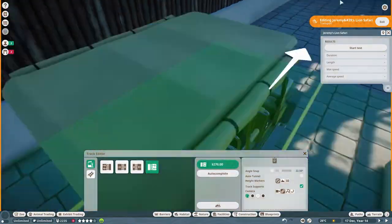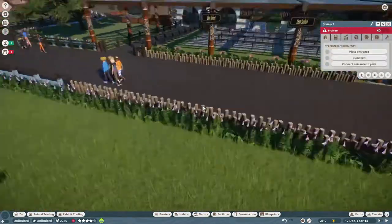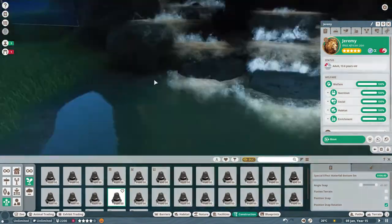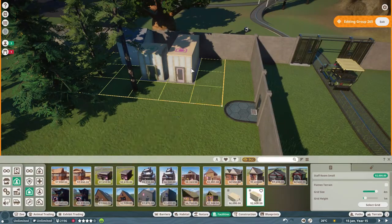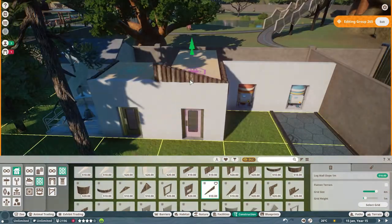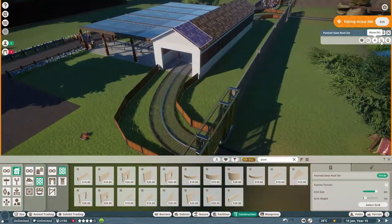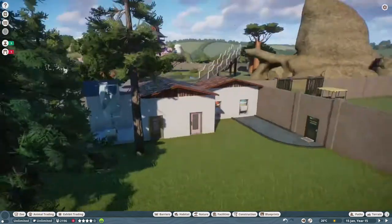I was having a little bit of an issue with the safari ride - it wouldn't let me put the stations going in the other direction, but they were fine going this direction. So the safari now goes in the other direction, but it doesn't really make a difference. It goes through the elephant habitat now, which is pretty cool. We're just finishing off the waterfall and testing the safari ride to make sure it all works. Then we put in this little staff area over here - a staff room, a keeper's hut, a water purifier, and a water temperature regulator, because we've got quite a lot of water in the elephant habitat and we don't want it to be too cold.